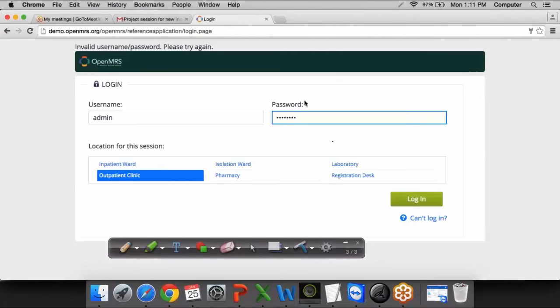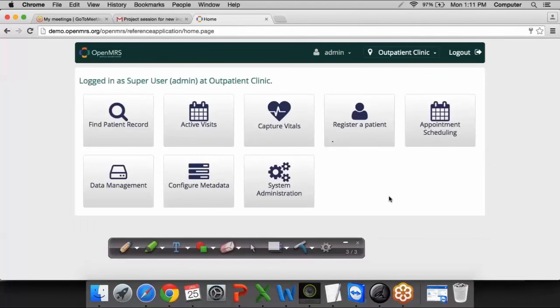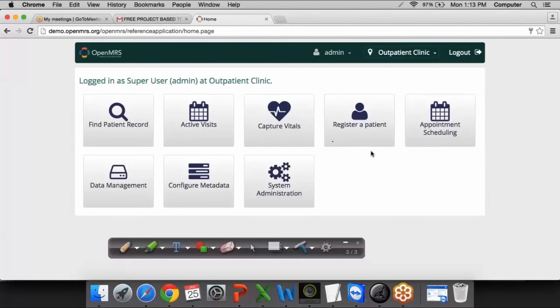I have entered the user ID and password. Before clicking login, I select the location for the session — I will select outpatient and click the login button. You can see different options and features available using which I can have control over the system. This is a sample application, and how it could be used for testing will be discussed in detail in future classes.